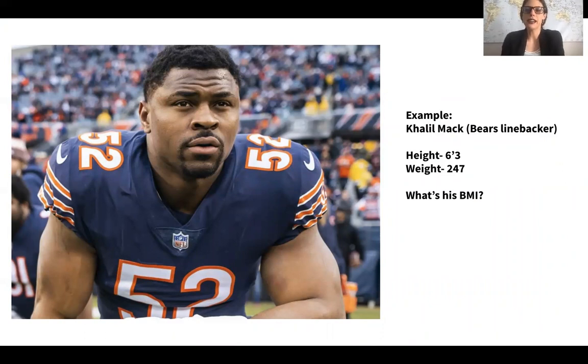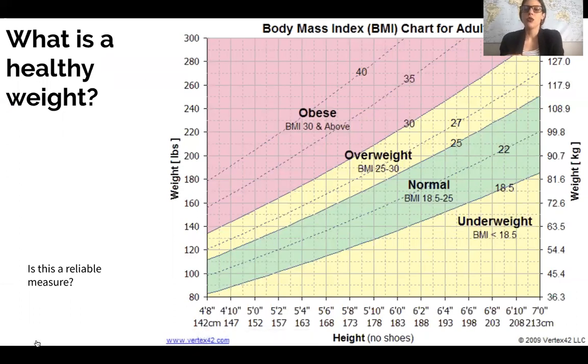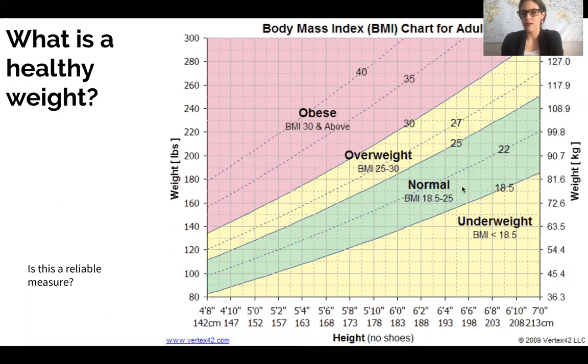Let's take a look at an example. This is Khalil Mack — he is a Bears linebacker — and he is six foot three and weighs 247 pounds. If we plug his height and weight into a BMI calculator, we find that his BMI is 43.4. Normal range is 18.5 to 25; 25 to 30 is overweight; 30 and above is obese. So Khalil Mack's BMI places him well above the obese category.